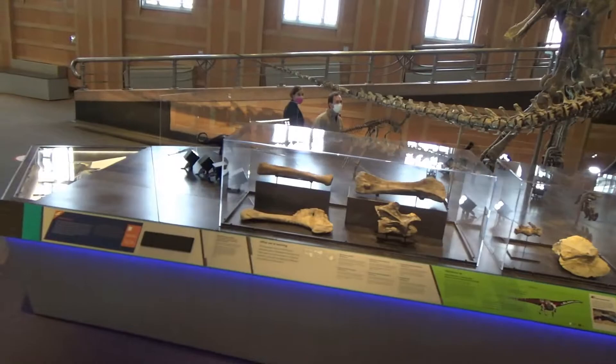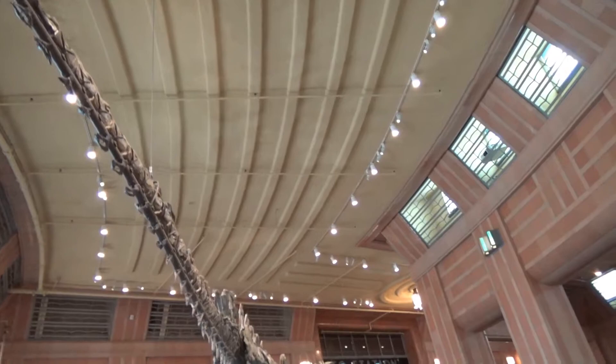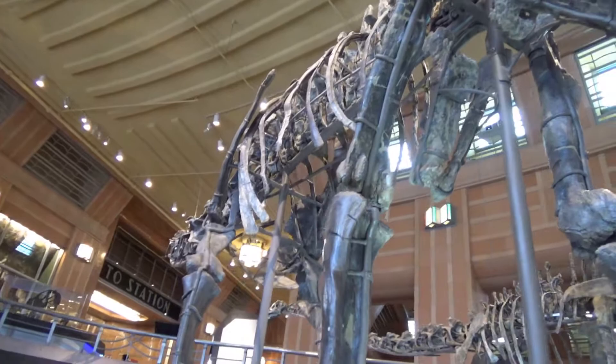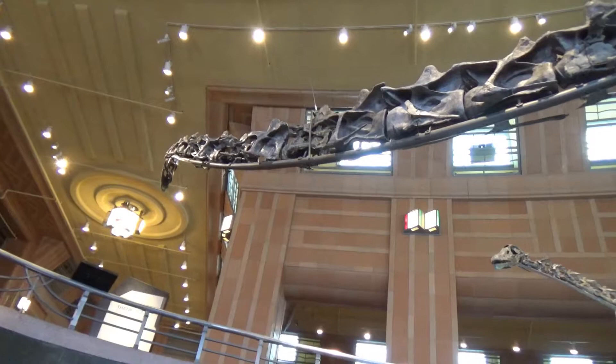These massive sauropods roamed the Earth during the Jurassic period about 161 to 145 million years ago. They could grow up to 26 meters or 85 feet long. This Galeamopus is almost 60 feet long, and this Diplodocus is only a juvenile. Even at the smaller sizes, both of these animals tower above my head.